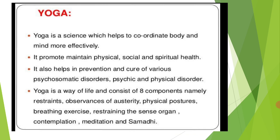Yoga also helps in prevention and cure of various disorders — physical disorders, psychosomatic disorders, etc. Yoga has eight components: restraints, observances, austerity, physical postures, breathing exercises, restraining the sense organs, contemplation, meditation, and samadhi. For example, pranayama is a very popular breathing exercise. Yoga is really a science which helps us to make a balance between body and mind and it is more and more effective.